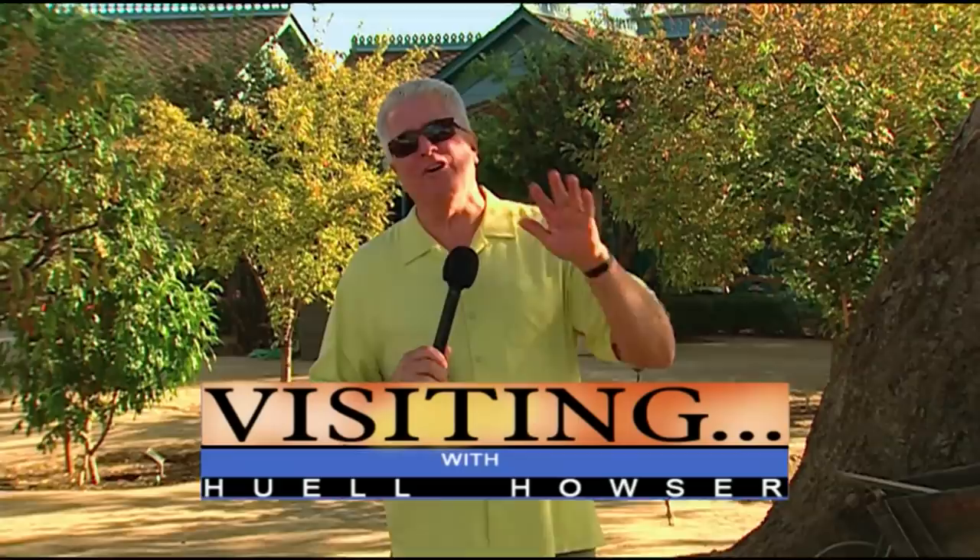Hello everybody, I'm Huell Hauser, and if there was ever an example of something being right in your own backyard, right under your nose — a wonderful, historic, beautiful place that you didn't even know existed — this is it. This is what this adventure is all about. Hidden treasures right under your nose, right in your backyard that you didn't even know about, and this is it right here.